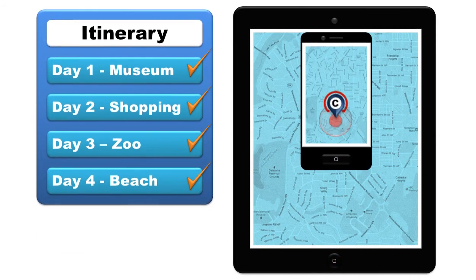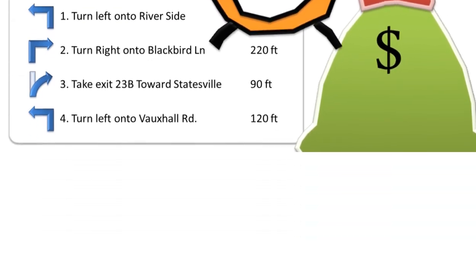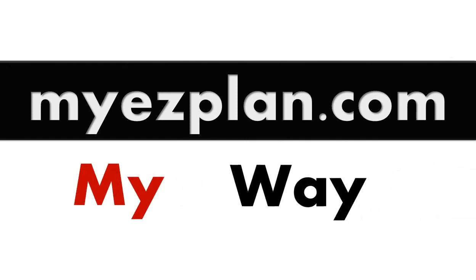Yes, it is that simple. Start planning and saving time and money. Go to myeasyplan.com. My plan, my saving, my way.